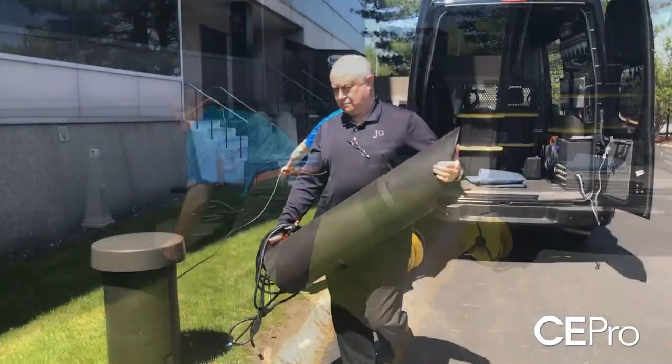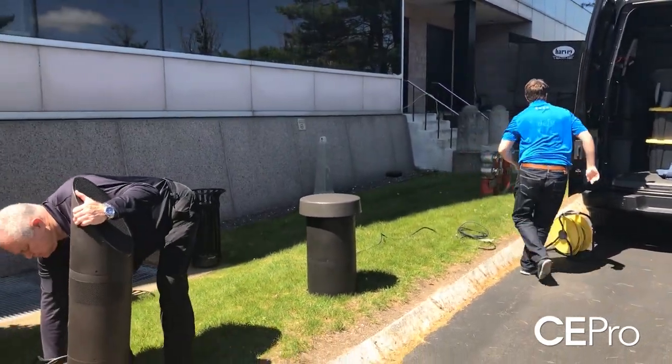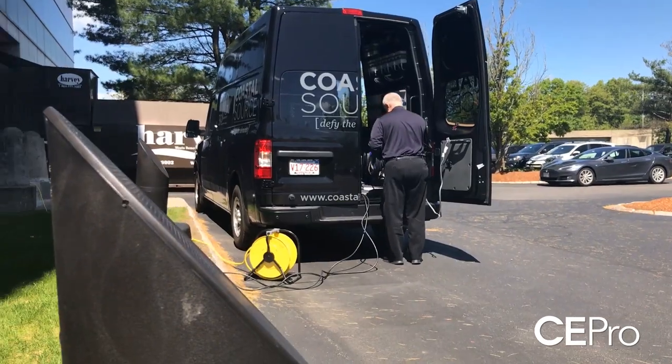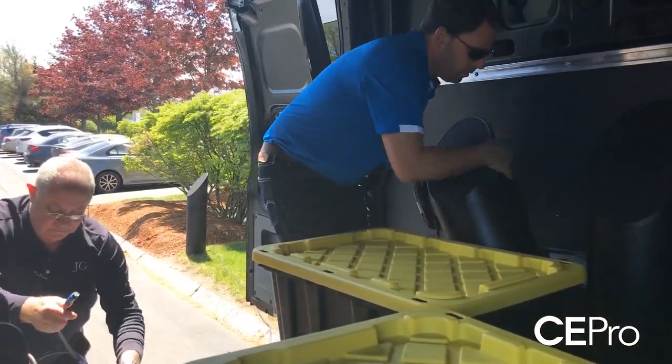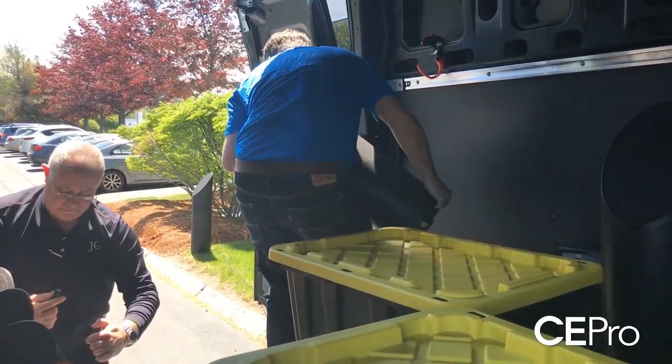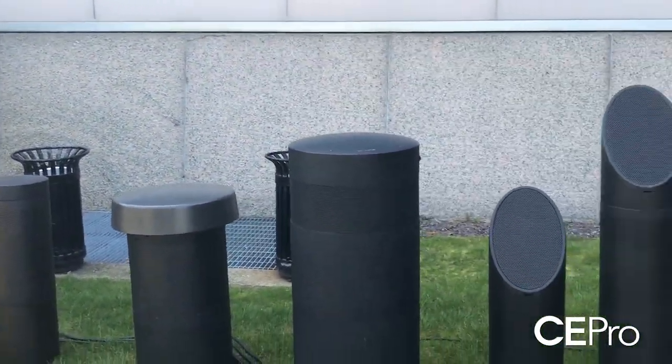Dealers also have events where they bring clients in, and some do cross-marketing at different places — maybe it's with a brewery or a restaurant. The setup and demo is pretty simple: all of the products come out pretty easily, they're already wired and ready to go.